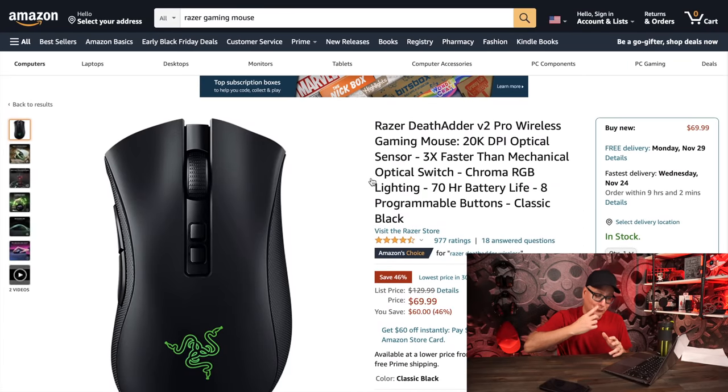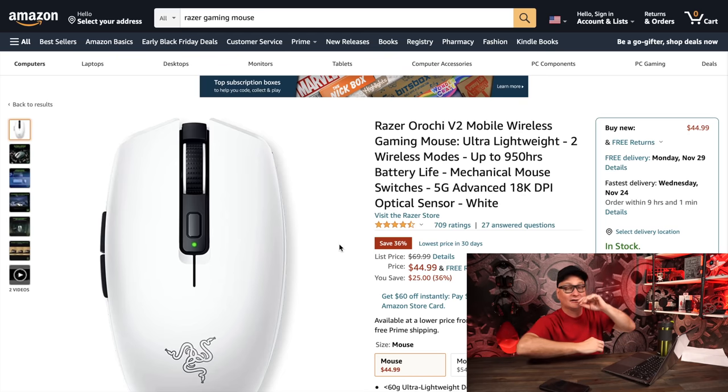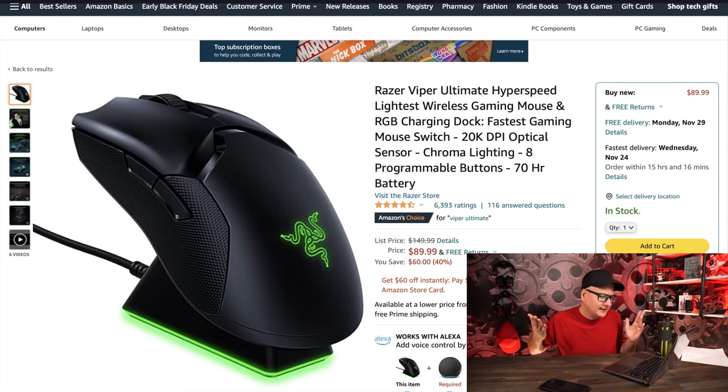The Razer DeathAdder V2 Pro is $70 from $130 — I love this mouse. I actually switched to another version recently — the DeathAdder V2 X HyperSpeed, which uses batteries. I use it for editing because I forget to charge things at my workstation, so the battery swap is convenient. At $70, the V2 Pro is awesome. The Razer Orochi V2 is down to $45 from $70 — this is what this mouse should have been priced at from the start. It's awesome: built great, multiple battery options, replaceable shells. At $70 it was the wrong price — at $45 I love this deal.